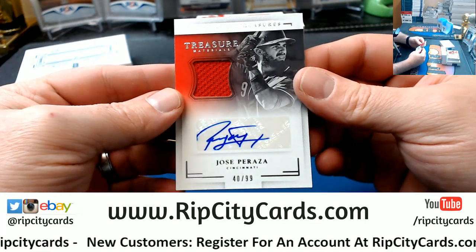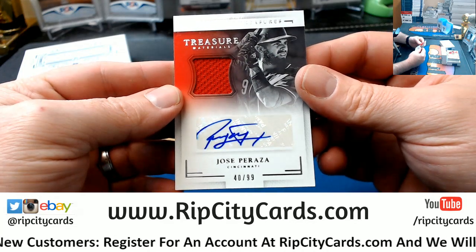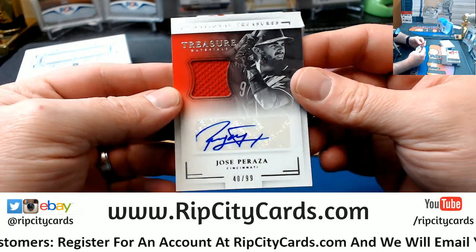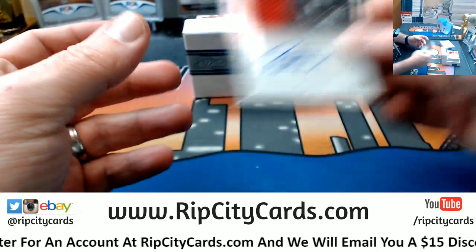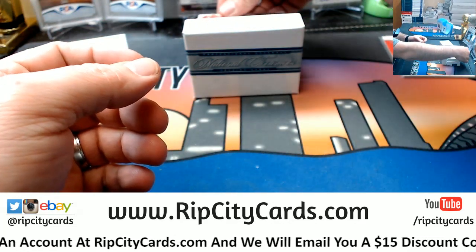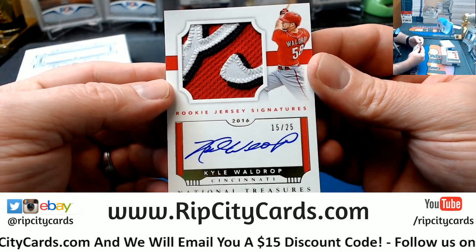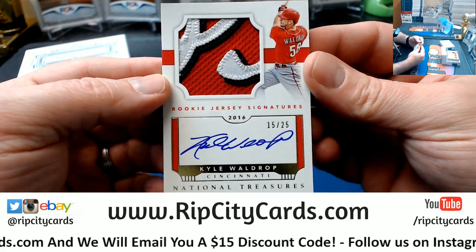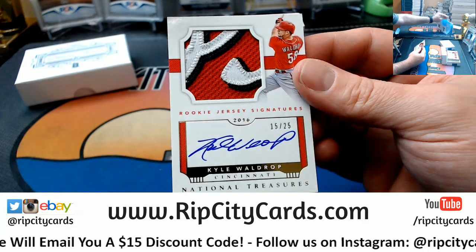Got a Jose Pajraza 40 out of 99 autograph for the Reds. And 15 out of 25 — nice patch, sick looking patch for the Reds. Kyle Waldrop has a sick patch.